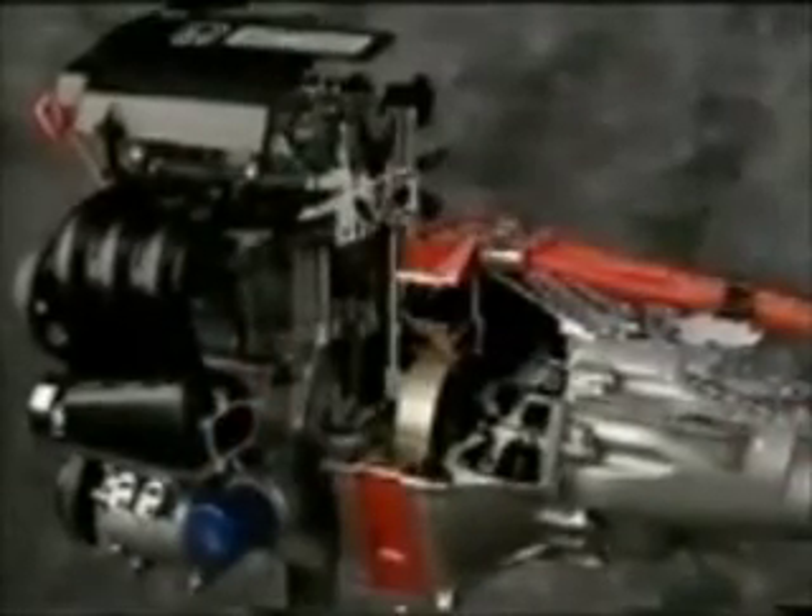The Insight's engine was made smaller to reduce weight and increase fuel efficiency. Yet thanks to the IMA electric motor assist, it delivers the equivalent performance of a larger 1.5-liter engine without the corresponding fuel consumption penalty.